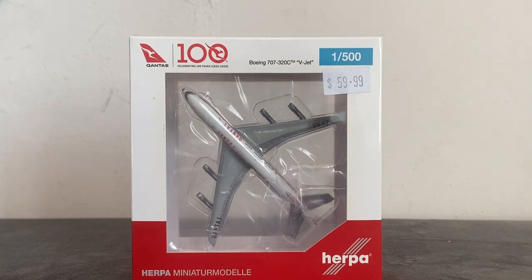Qantas is a member of One World. Their subsidiaries are Qantas Link, Jetstar, Qantas Freight, Qantas Holidays, Express Ground Handling, Qantas Ground Services, and Trip a Deal. They have 124 aircraft in their fleet, serve 85 destinations worldwide, and their headquarters are located in Mascot, New South Wales, Australia. The first flight of this aircraft took place on 29 January 1965 and was delivered to Qantas in February 1965.